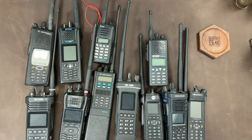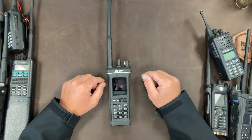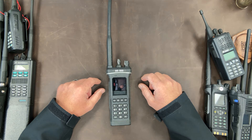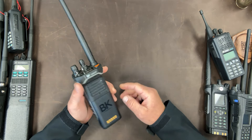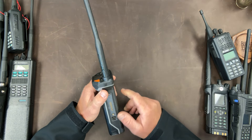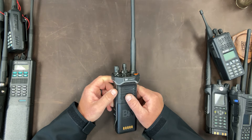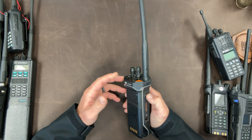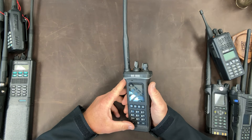The reality is, I would absolutely buy this radio again. Yes, this is the radio I carry almost every day. I think this is a fantastic radio and there's just so much I really like about it. Yeah, it has some shortcomings, but after owning this thing for six months, carrying it in my car or on my person almost every day, I have really grown to like it and appreciate it.